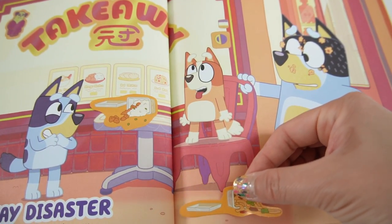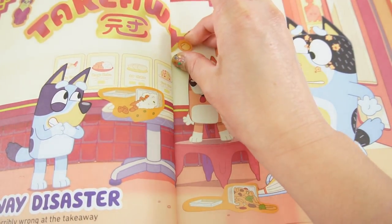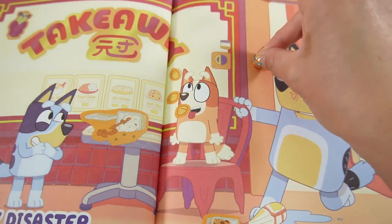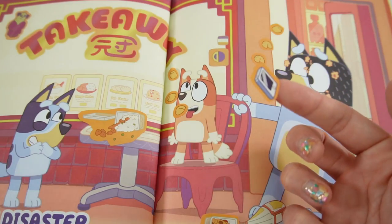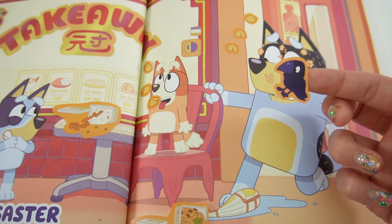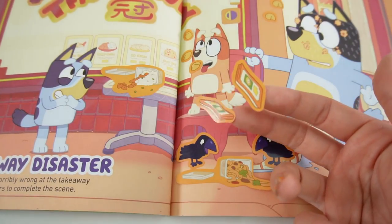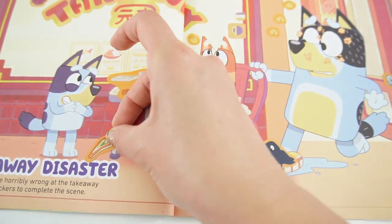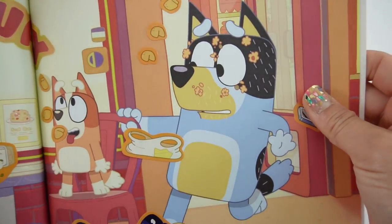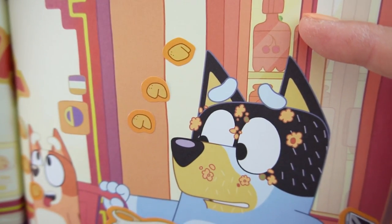Let's add the stickers: spilled takeout on the table, another spilled takeout on the ground, fortune cookies flying in the air for Bingo to catch, a few more for Bandit, a flying cell phone, crows eating the spilled leftovers, menus on the floor, and an empty takeaway bag. There's our picture, and up in the corner is our walking leaf!